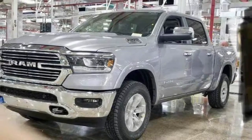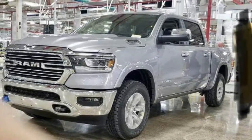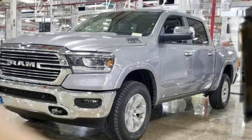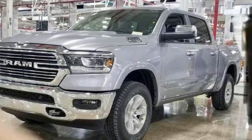A picture of the 2019 Ram 1500 has leaked from the factory floor and surfaced on Imgur ahead of its debut at the North American International Auto Show on January 15.